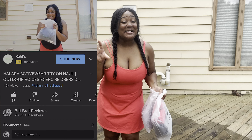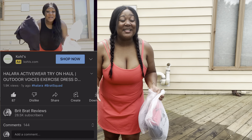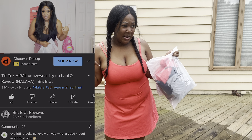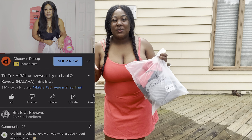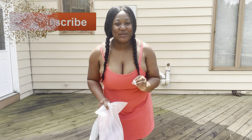We're back again with another Halara haul. It's so crazy because around this exact same time last year I did a Halara haul in this exact location at my parents' house. It just so happens every time I get a Halara haul I'm home. The summertime ones are always when I'm visiting my parents, so I thought it would be perfect to film again today while I was here — a kind of annual Halara summer haul, if you will.